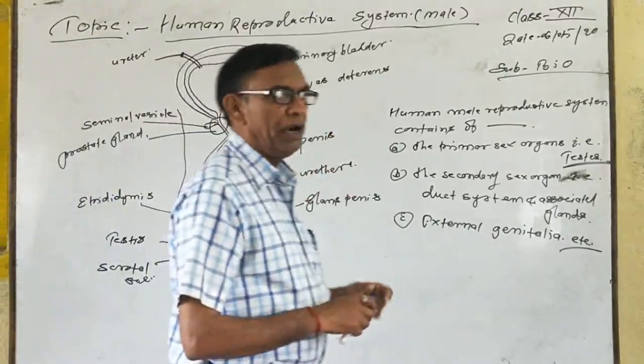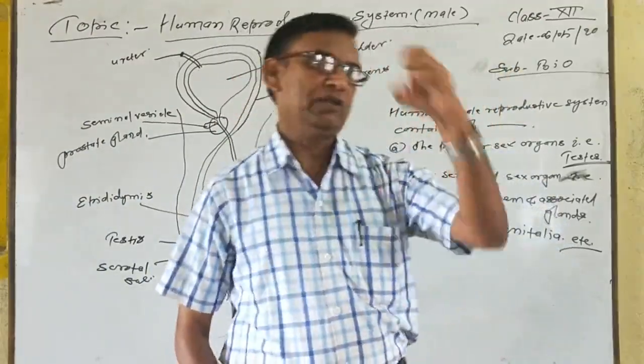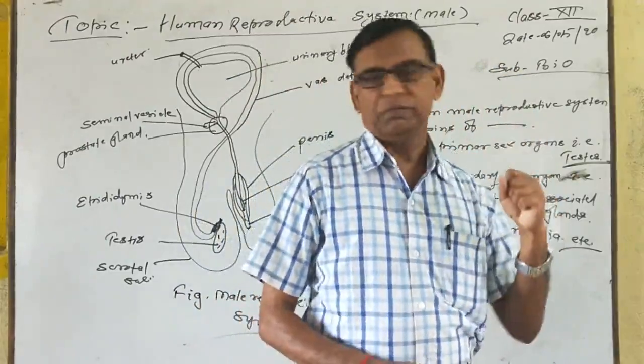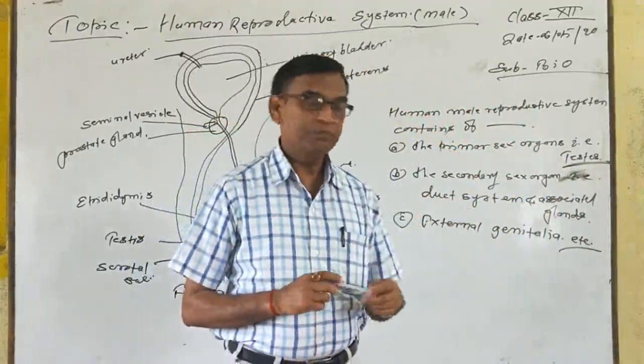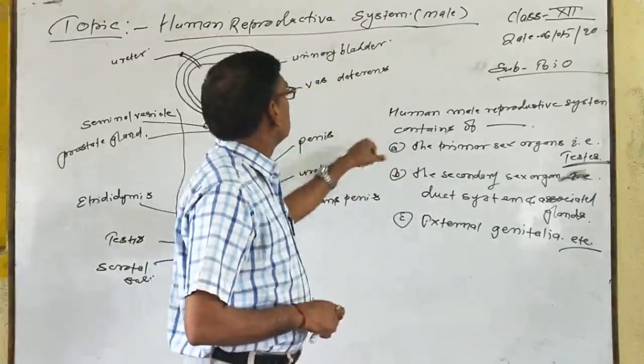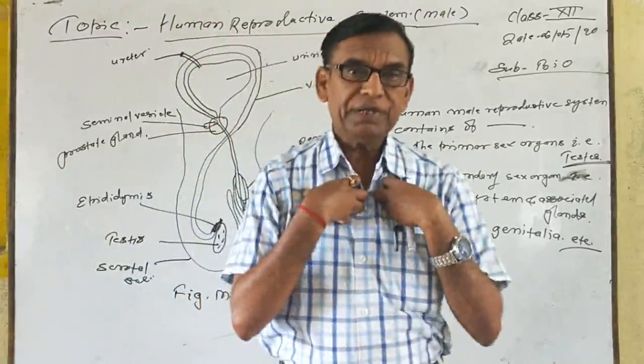Testes is covered by a thin membrane that is known as scrotum. The scrotum acts as a cooler. It keeps the temperature lower than our body temperature,